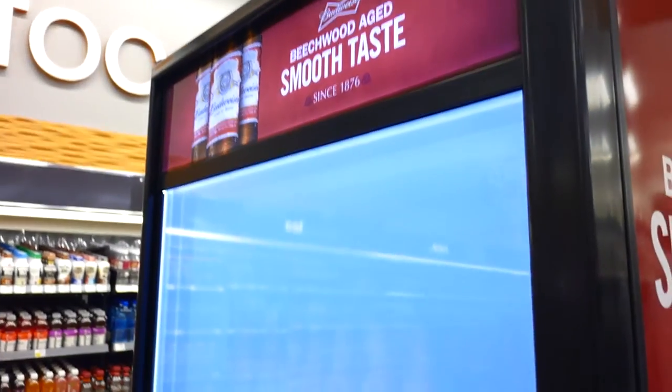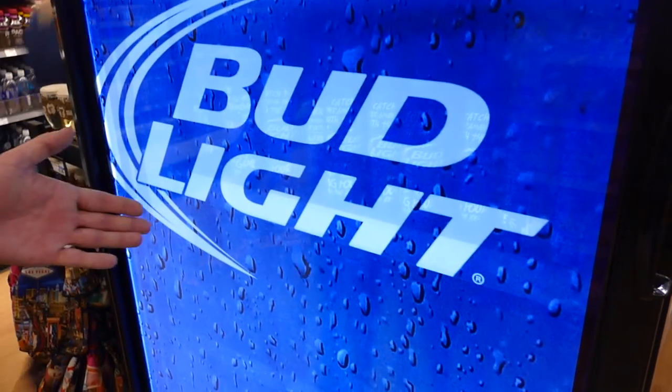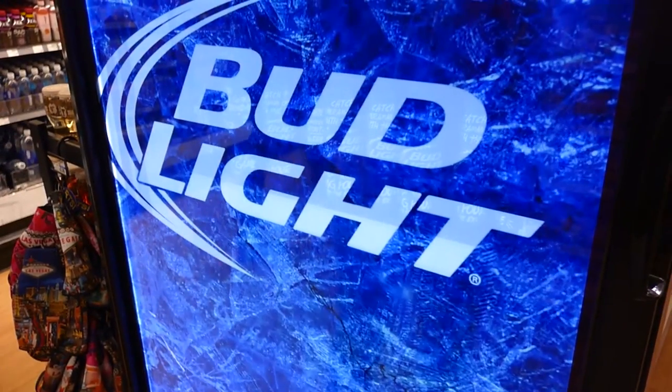This year is 2015 in Las Vegas. There are beer cases that look like refrigerators, and there are actually refrigerators that look like they would just be white, but you see the beer inside. It's actually a color screen, as you can see, with advertisements for different kinds of beer — in this case, for example, Bud Light.